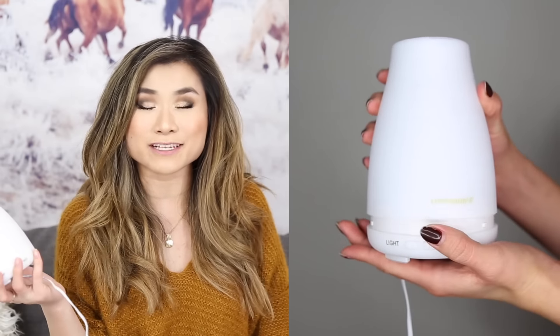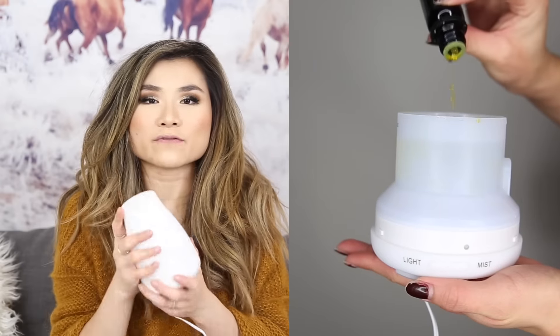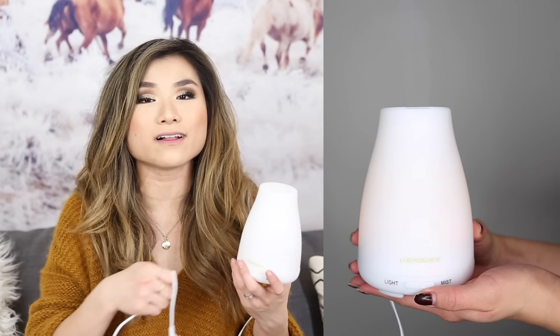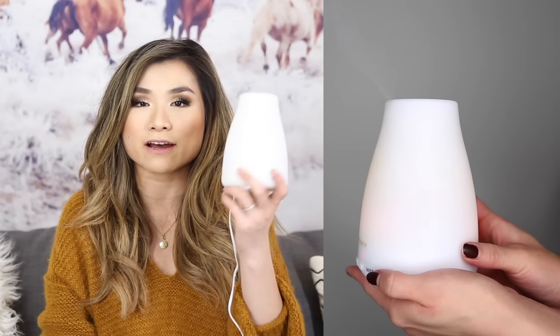Favorite home item number two: I can't believe how many times a baby humidifier has made it on my channel this year. I got this a few months ago and it has been my favorite companion during these winter months when I'm super stuffed up and sick. I love it for overall aromatherapy and stress reduction. For under $20, this does the job so well — it's such a must-have for your nightstand if you have cold weather or dry air.